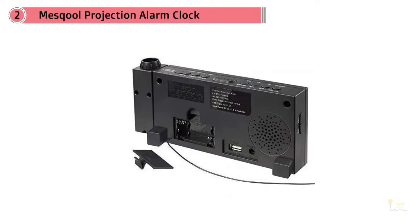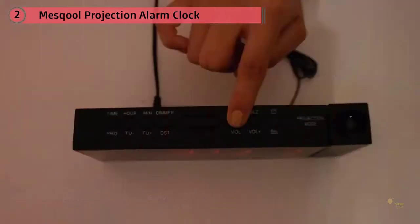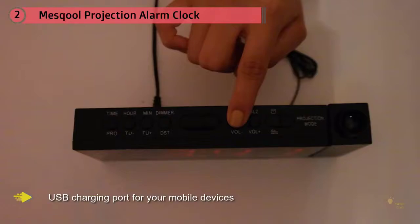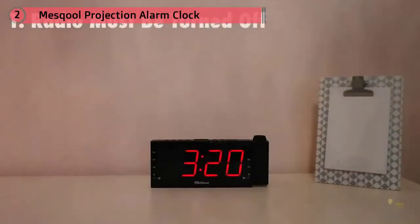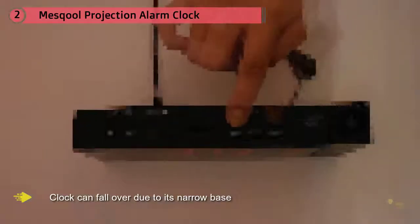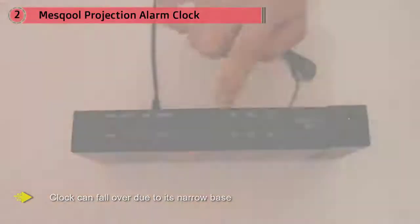Its projector can even swivel 180 degrees, giving you flexibility as to where you want the time to be displayed inside your room. It even has a USB charging point for your mobile devices. However, the snooze button could be a bit larger, and the clock can't fall over due to its narrow base.